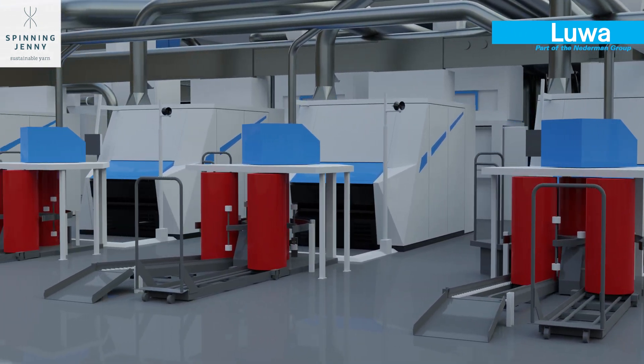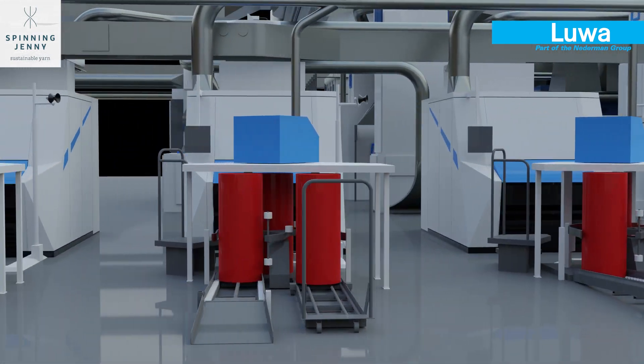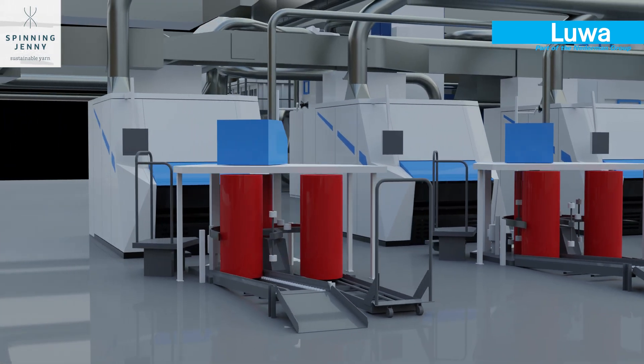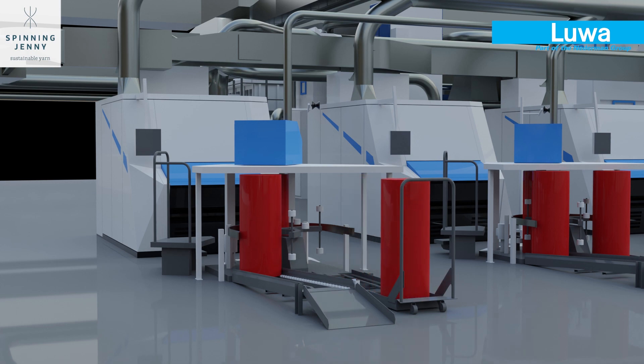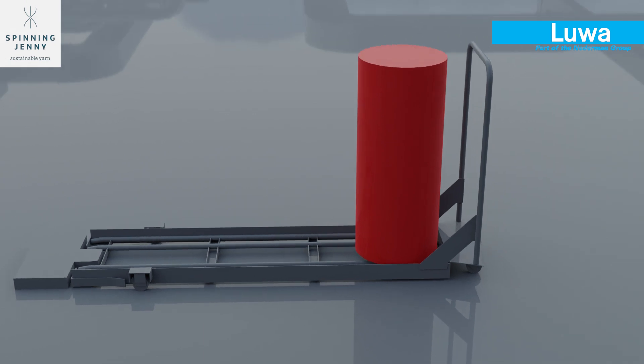After opening and preparation of the fibres in the blowroom line and the cards, the sliver is ready to be fed to the open-end spinning machines. This sliver is then processed on the open-end spinning machines into the final recycled yarn.